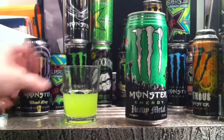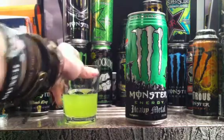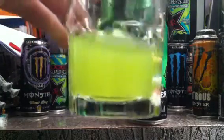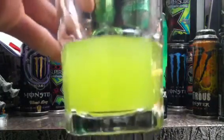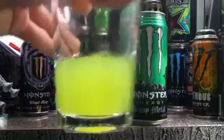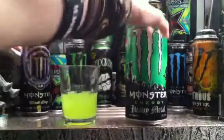Now I'm going to get to the review. I opened it off-camera to save a little time, and as you can see, this is like a really, really neon green. The lighting isn't really doing it justice, but it's pretty bright and vibrant on this end.